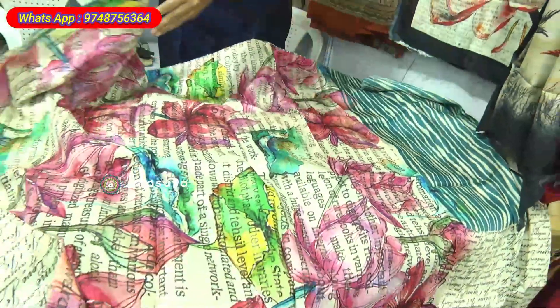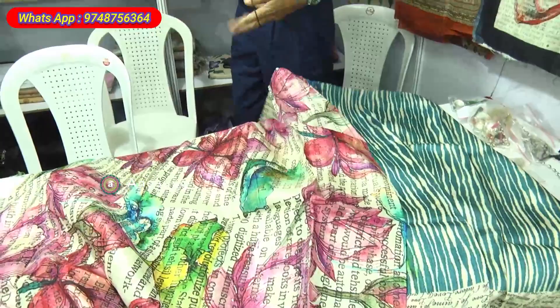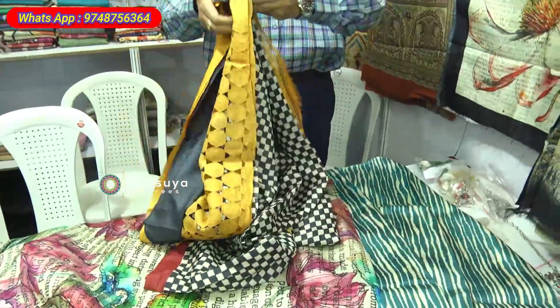This is a palla — it has got a contrast blouse. This is one kind of saree. This is with cut work with block print — this is another specialty of ours. We specialize in cut work sarees also.